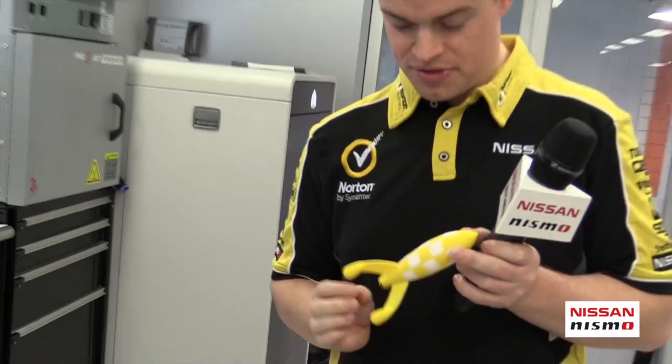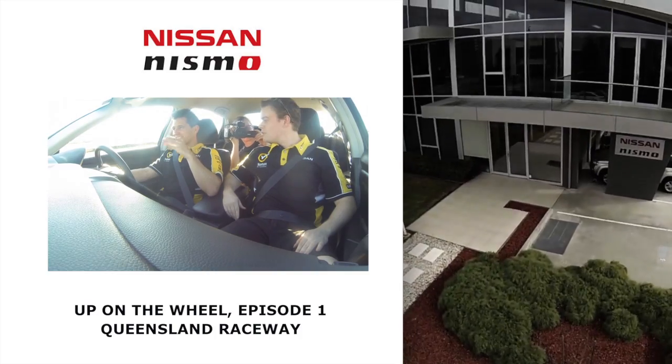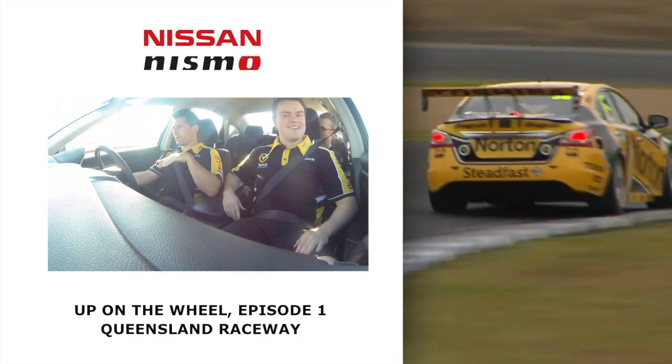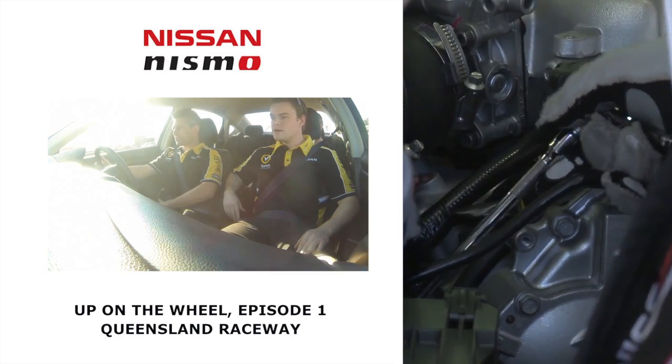There are lighter applications too — my little boy, he's three, he comes up and says 'Daddy, can you print me a rocket please?' For more on Nissan Motorsport, check out our website, and if you missed myself and Caruso's first episode of Up on the Wheel from Queensland Raceway, click this link.